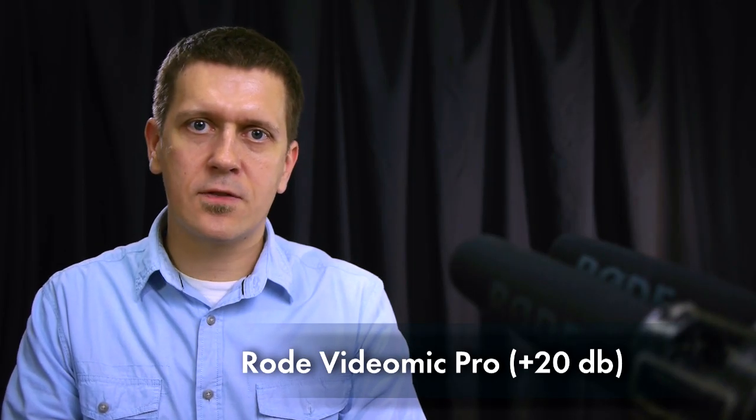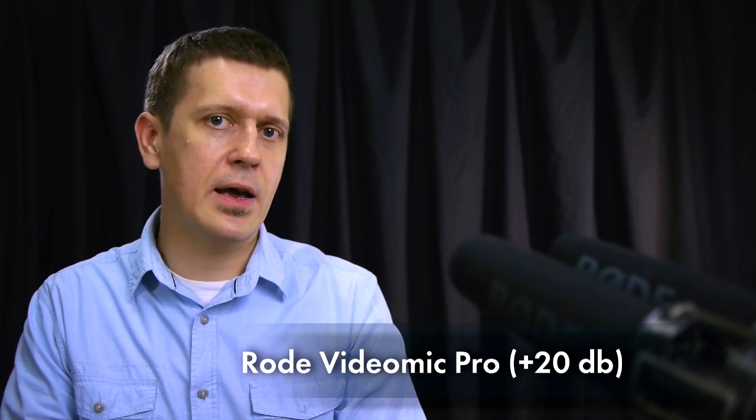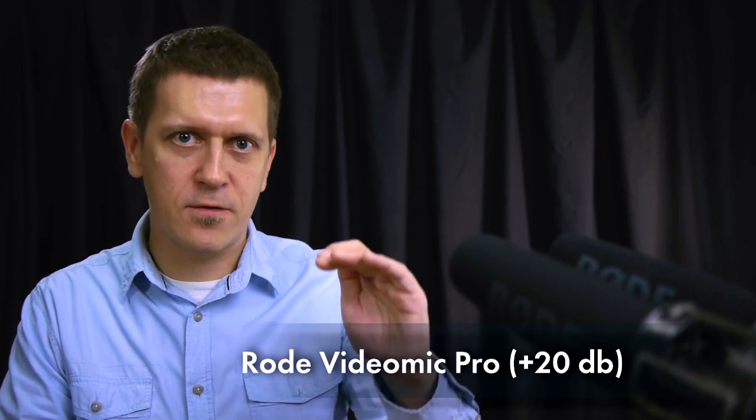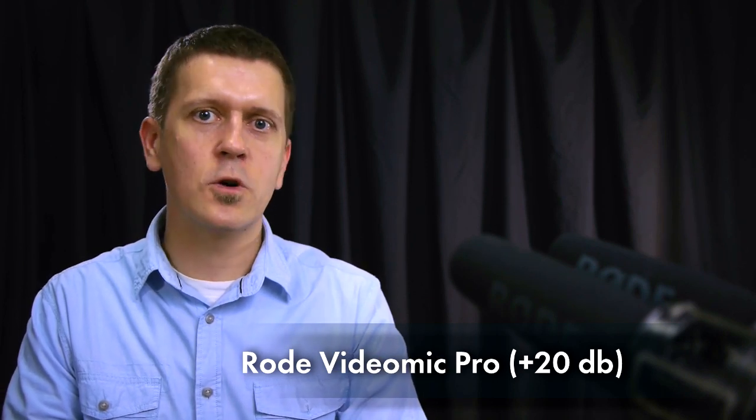One more test — this time the gain on VideoMic Pro is set to plus 20 decibel, and I also had to bring down the sensitivity on the Zoom H1 recorder because it was too loud.